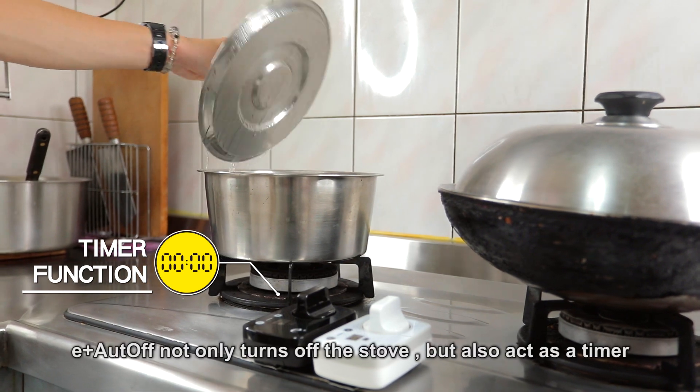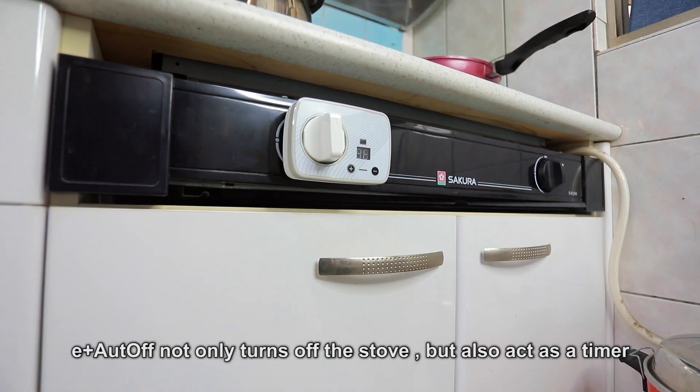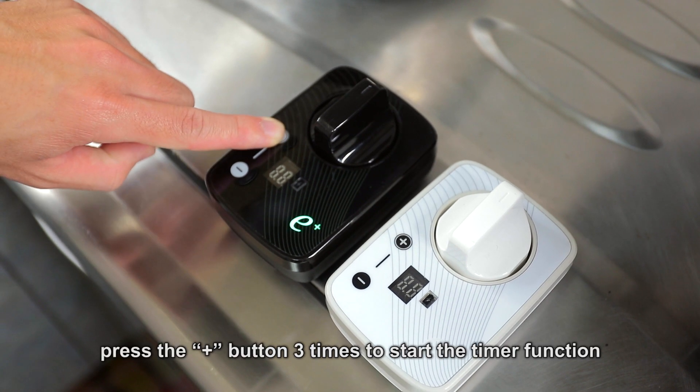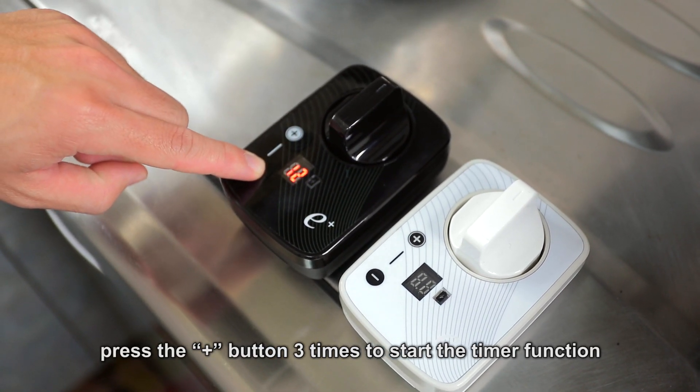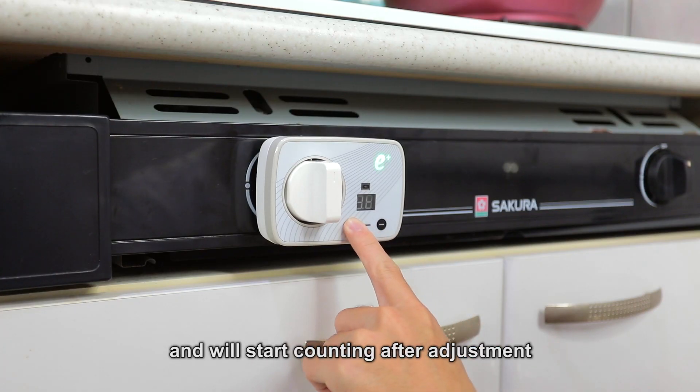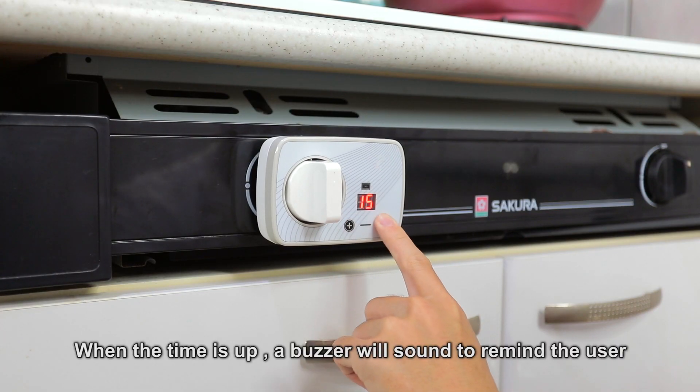Feature 9: Timer Function. E-Plus Auto-Off not only turns off the stove, but also acts as a timer. When the stove is off, press the plus button 3 times to start the timer function. The timer is adjustable and will start counting after adjustment. When the time is up, a buzzer will sound to remind the user.